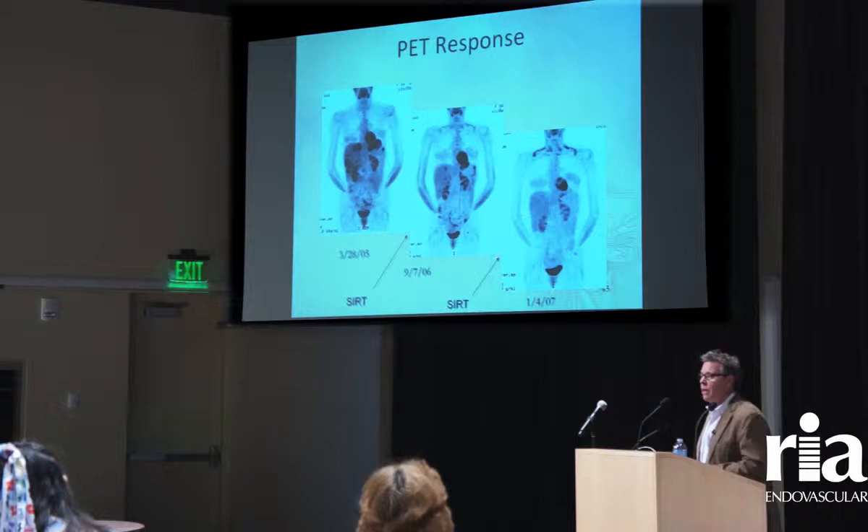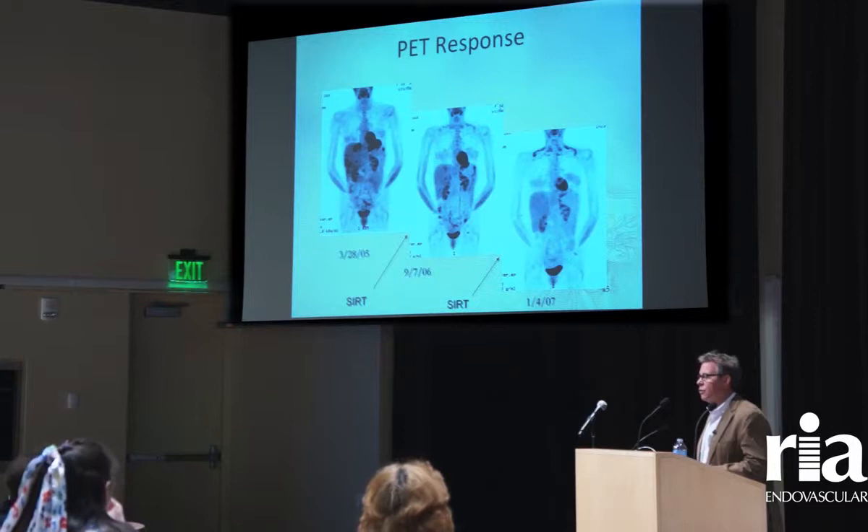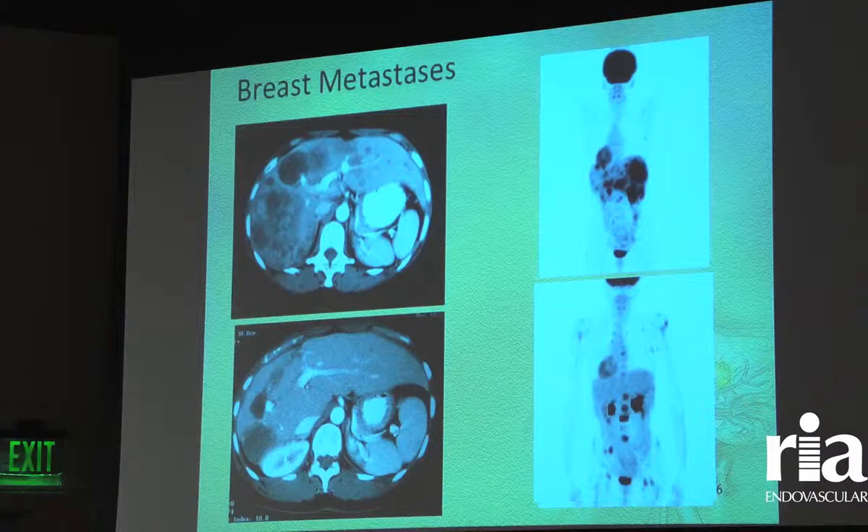We're not fooling ourselves — this is a metastatic process that circulates throughout the body, but we're quite good at treating tumors within the liver. They can recur, but we can go back in and treat them. We have treated patients with breast metastases and ocular melanoma with liver metastases, so this is a therapy that crosses many disease states.